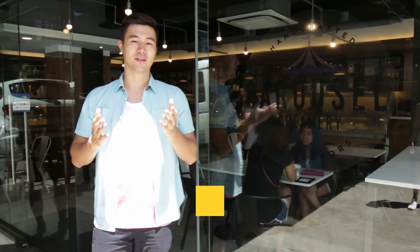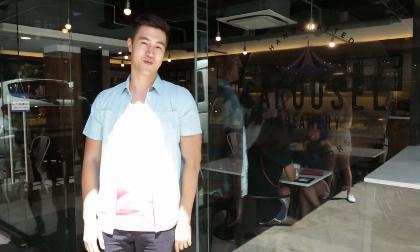Alright, welcome back to another episode of Let Me Take You Out. I'm Steven Silva. Small batch ice cream — what does that mean? Well, right now we're here at Carousel Creamery and we're going to find out, so let me take you out.